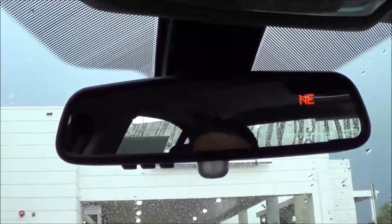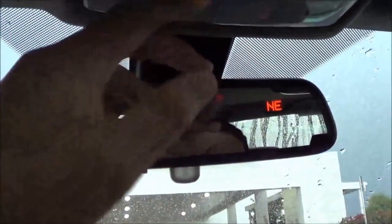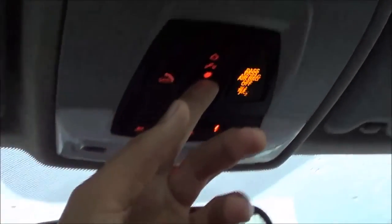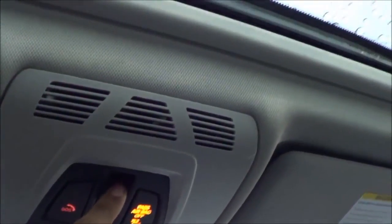Up here you have an auto-dimming rear view mirror with garage HomeLink, integrated compass, interior illumination lighting, sunroof controls, and SOS safety connect.